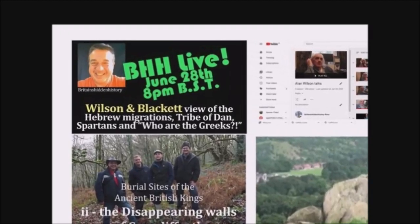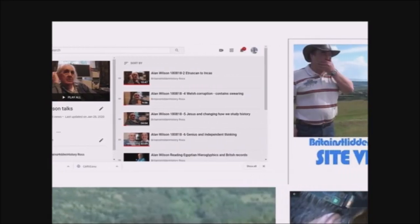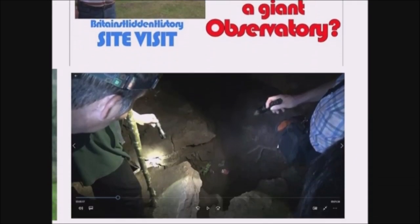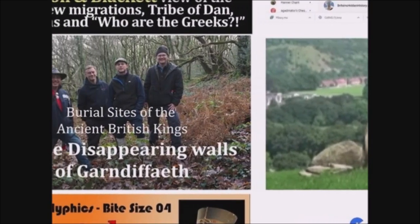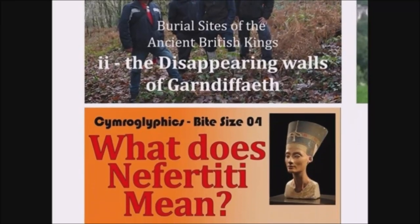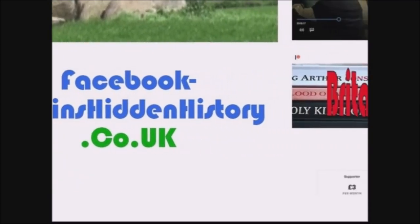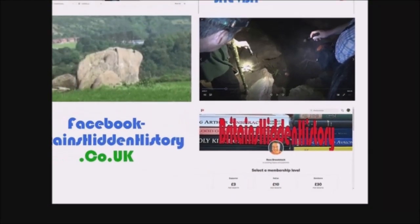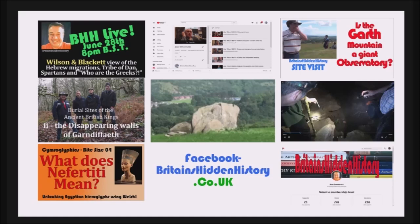Thank you for watching the video. I hope you enjoyed that and found it informative. Britain's Hidden History Group has so much more going on on our YouTube channel — a live stream at 8 o'clock UK time every Sunday, speaking to people like Wilson and Blackett, reprinting old books, researching from mountaintops to cave bottoms, recording books you can listen to, and looking at mysteries not taught in schools. You can find a Facebook group, website, and a Patreon page where just a few pounds a month will help keep the project going and preserve this history for future generations.